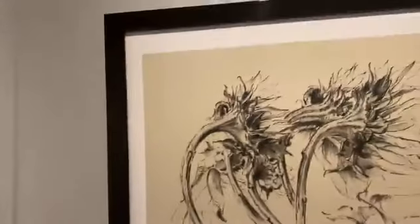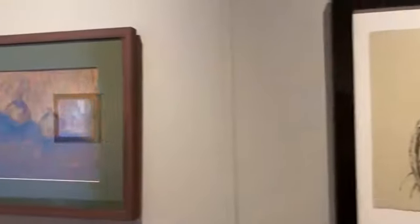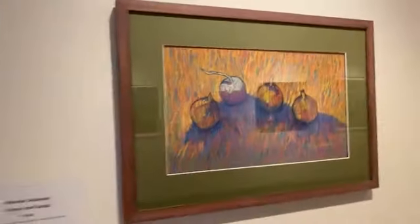Helios by Maria Marino. Pastel here by Michael Gabriel — Onions and Turnip.